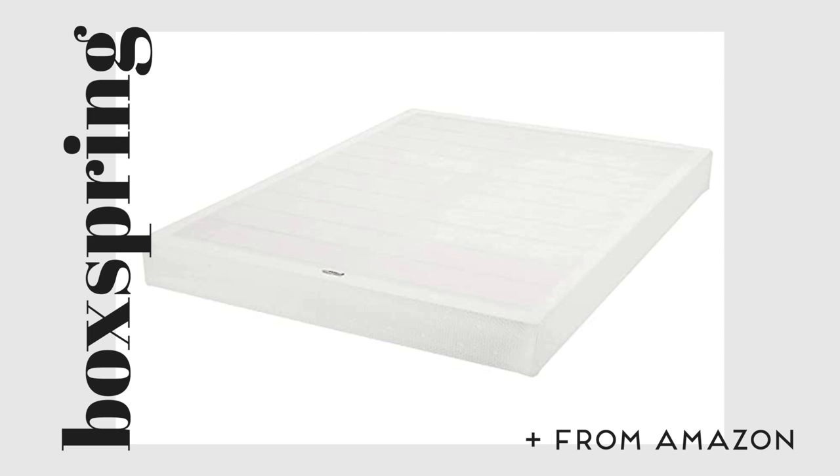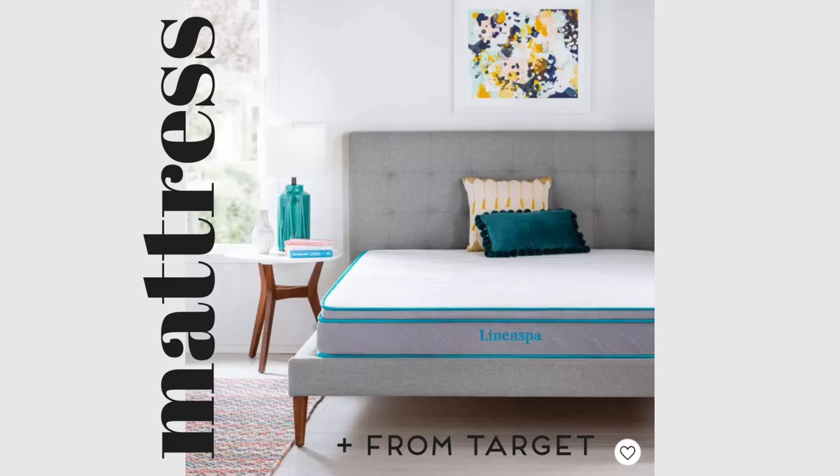Another thing I had to buy was a box spring — I believe I got that from Amazon and I'll link it down below. It folds up really nicely so it's currently sitting in my garage. And then I had to buy a mattress. I honestly don't know how good the quality is but it had pretty good reviews. It was $165 — for a mattress that is so cheap.